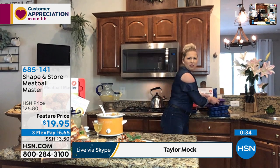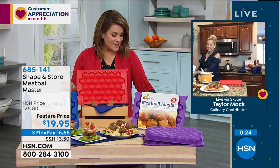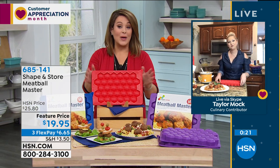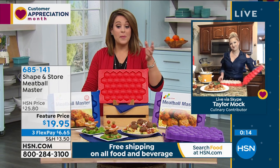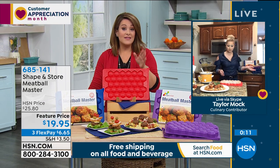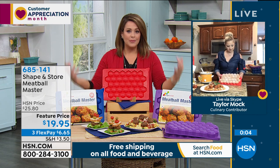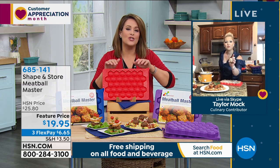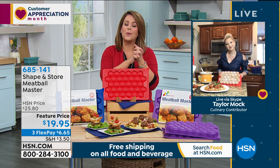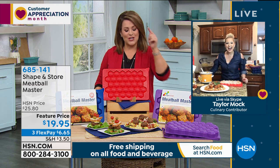Five-star rated, BPA and phthalate free, dishwasher and freezer safe. Red is the most popular right now, but we also have blue and purple. The smartest, coolest little invention - we can ship it direct to somebody's door. Normally $25.80, we've got a great sale price because we know people are cooking in bulk and trying to do fewer trips to the supermarket. Place your order at 685-141.